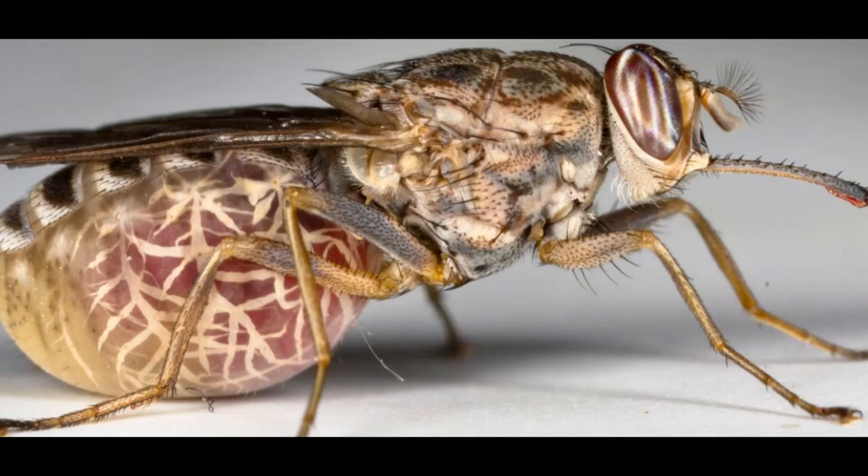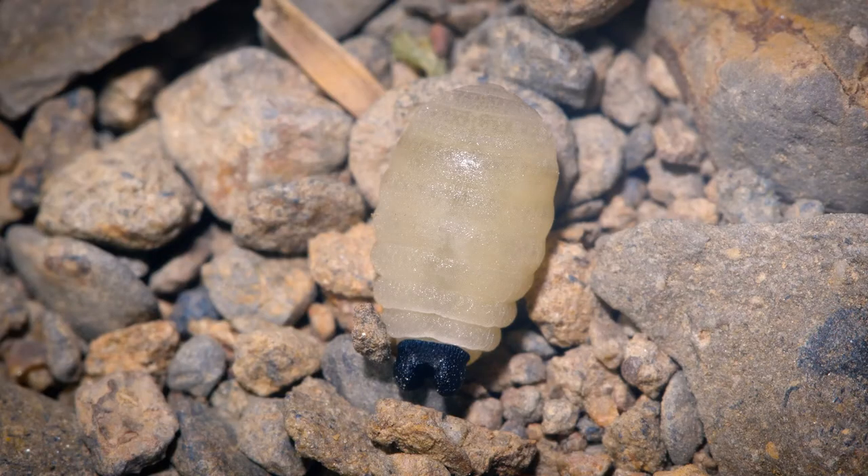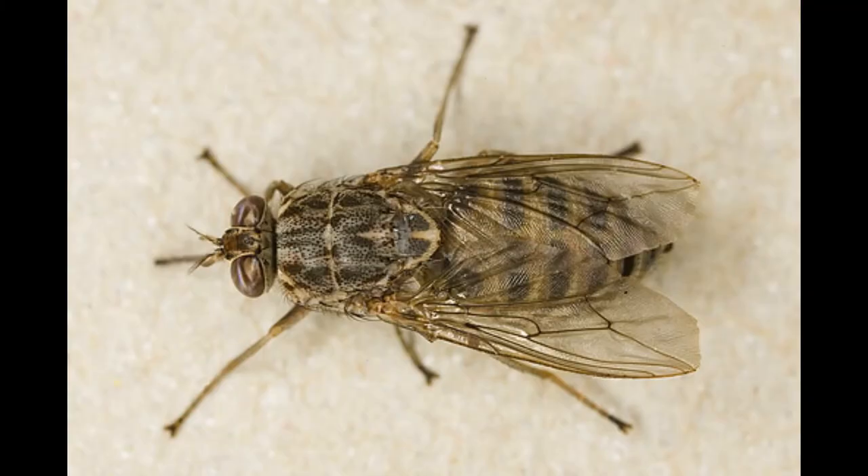During this time, the female feeds the developing larvae with a milky substance secreted by a modified gland in the uterus. The tsetse larva finally leaves the uterus and crawls into the ground, where it forms a hard outer shell and becomes the pupa.